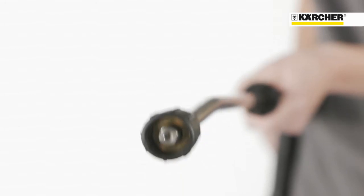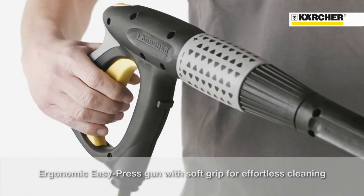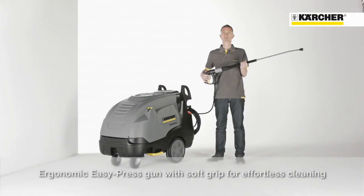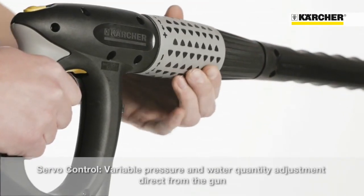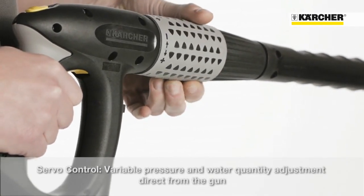All HDS machines are equipped with the patented Kärcher power nozzle. The EasyPress trigger gun with integrated soft grip on the back side will guarantee fatigue-free working operations. Thanks to servo control, the water flow rate and the pressure can be adjusted infinitely directly at the gun.